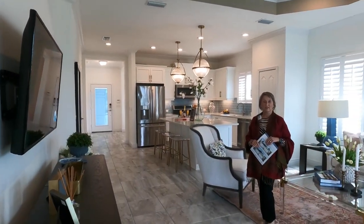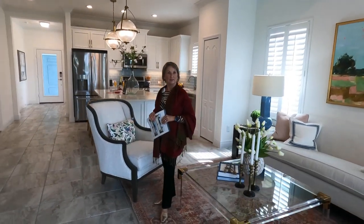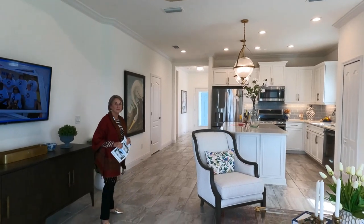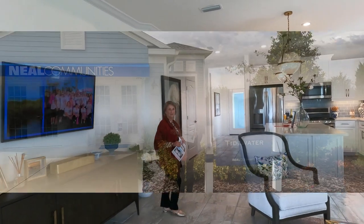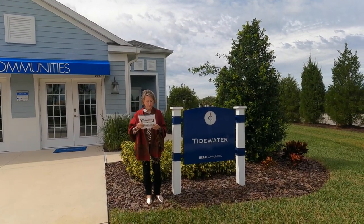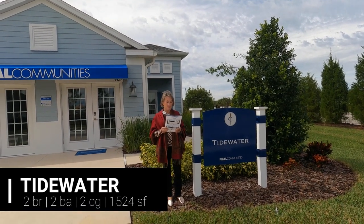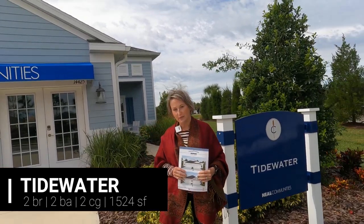Here's an extra shot of the whole wide open space. Okay, let's go see the Tidewater. We're going to check out the other model — the Tidewater — which is 1,524 square feet of living space, a two-bedroom with a den. Let's go in.